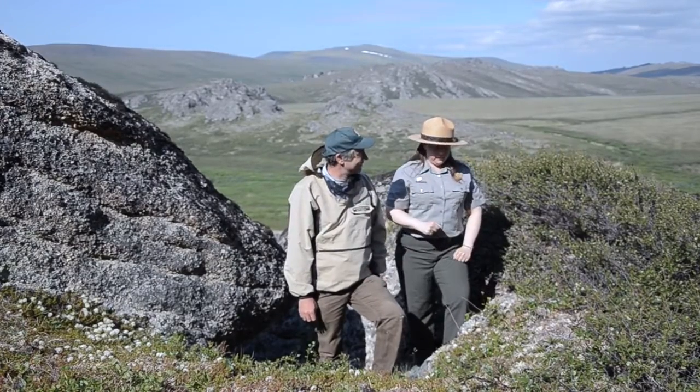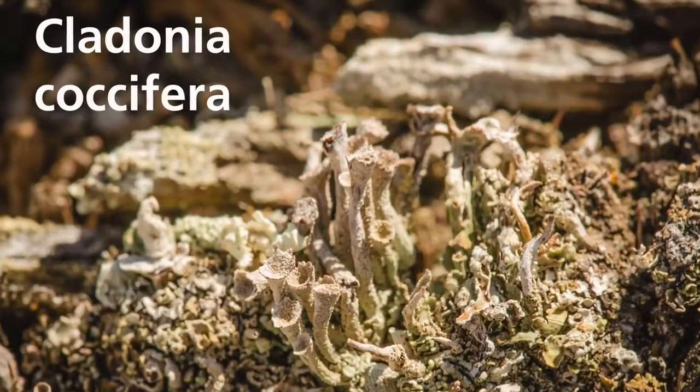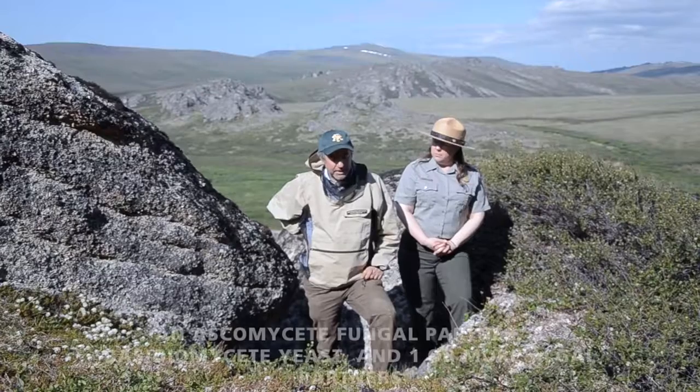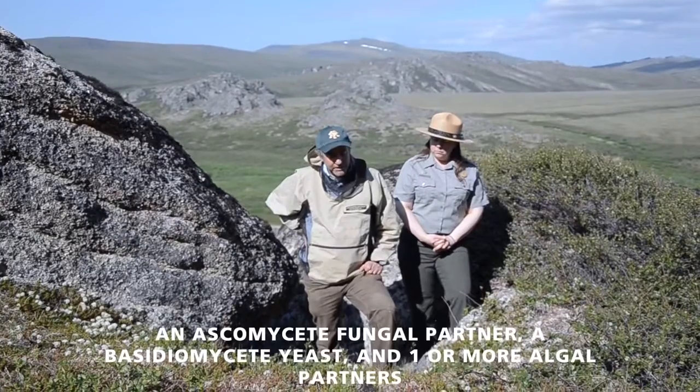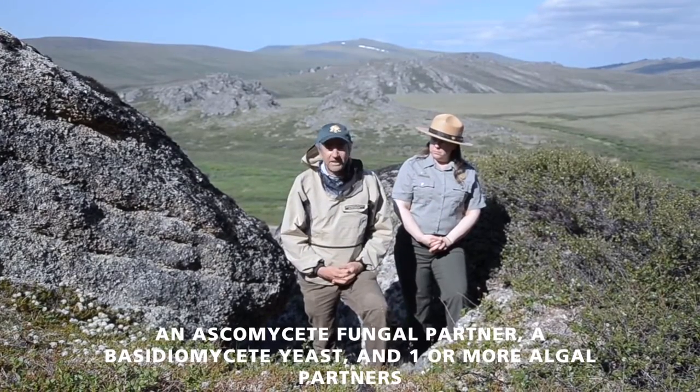So Peter, what is a lichen? A lichen is an association — a symbiotic association — between an algae and a fungus. It's the fungus that's the main partner and provides the growth form for the lichen. And here in Bering Land Bridge, we have got about 400 species of lichens.